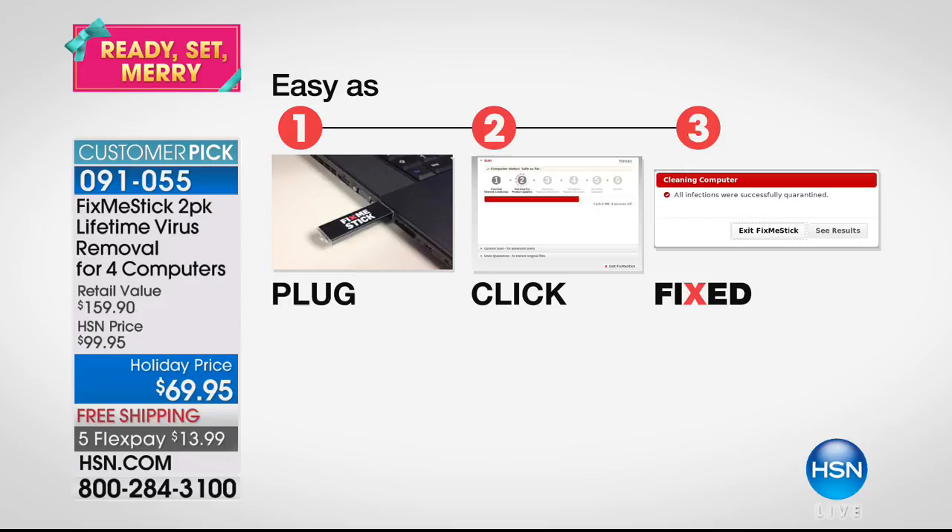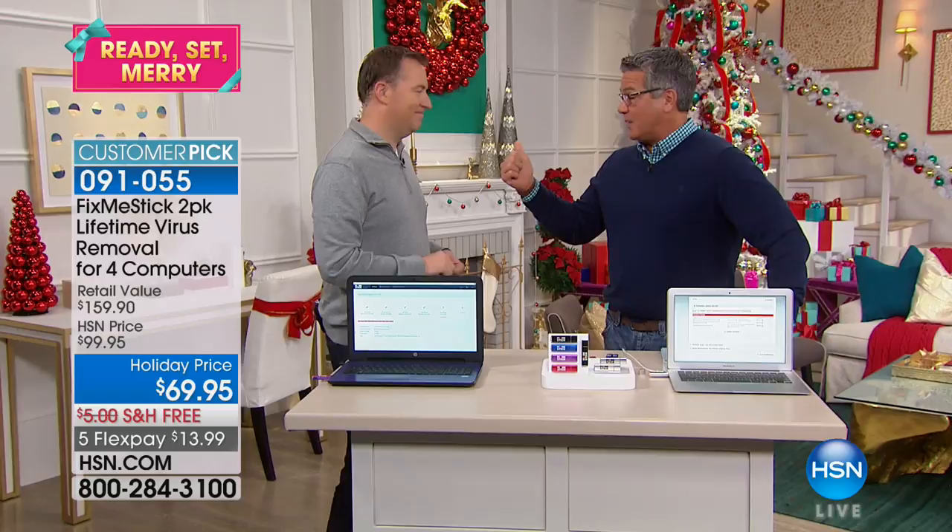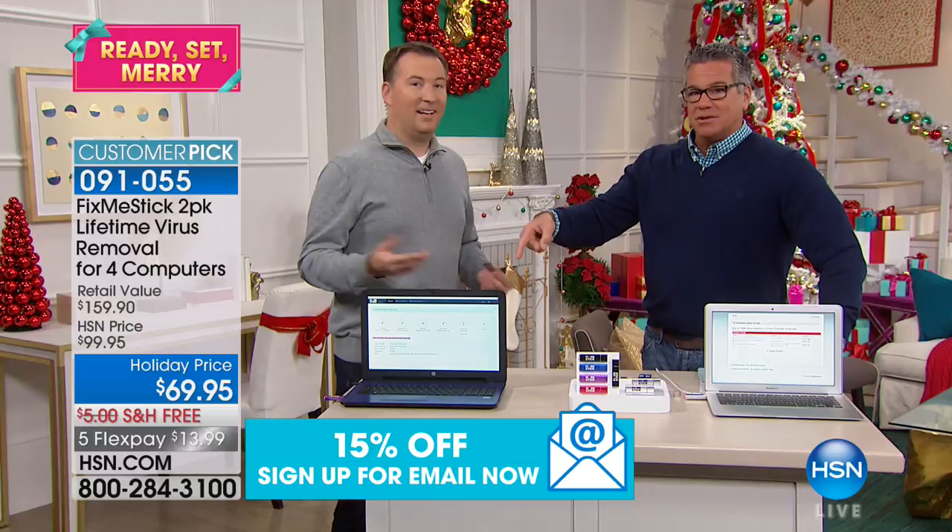A lot of people get frustrated and take their computer to one of these repair places and get charged $100 or $150. You don't have your computer for four days or a week, and then you get it back wondering what they did. This is exactly what they're doing — only you can do this at home.